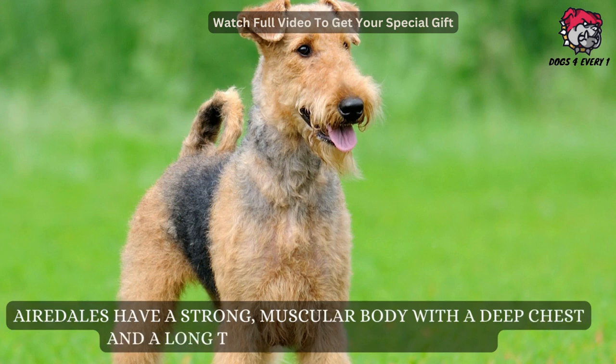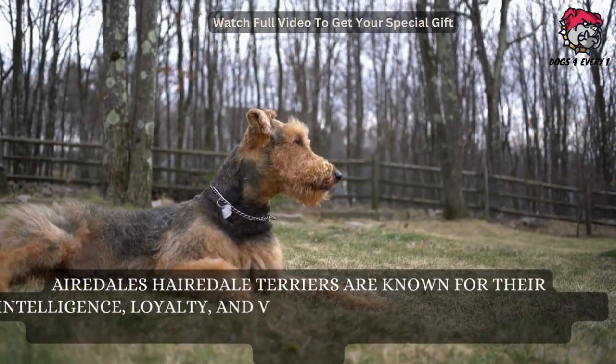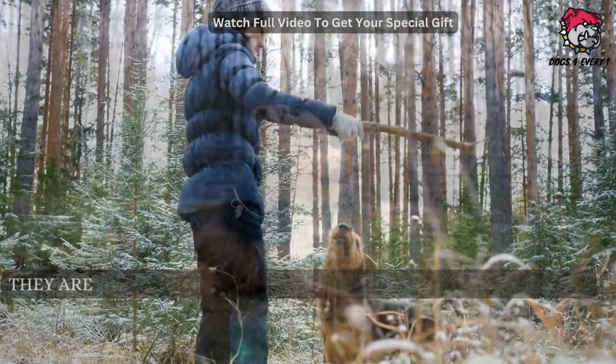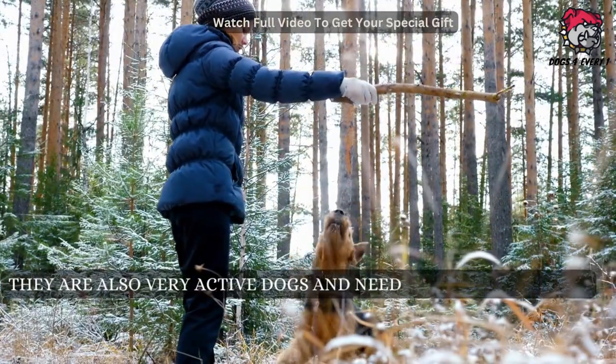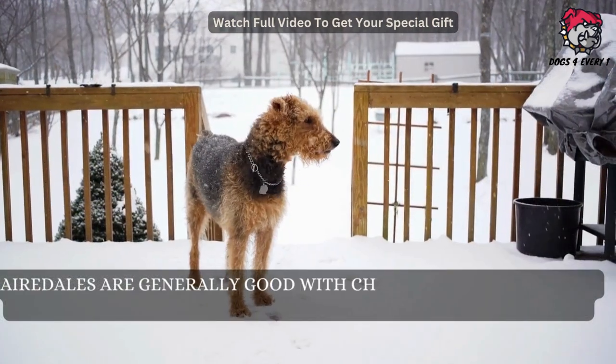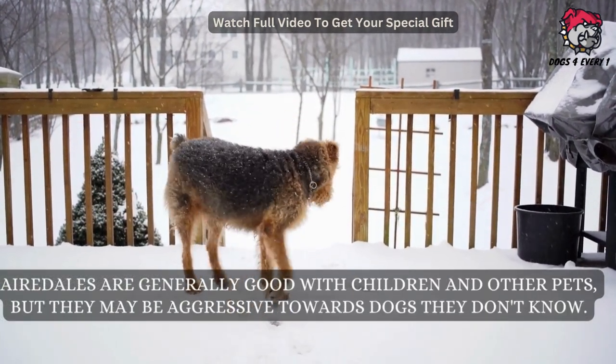Airedales have a strong muscular body with a deep chest and a long tail that is usually docked. Airedale Terriers are known for their intelligence, loyalty, and versatility. They are also very active dogs and need plenty of exercise. Airedales are generally good with children and other pets, but they may be aggressive towards dogs they don't know.